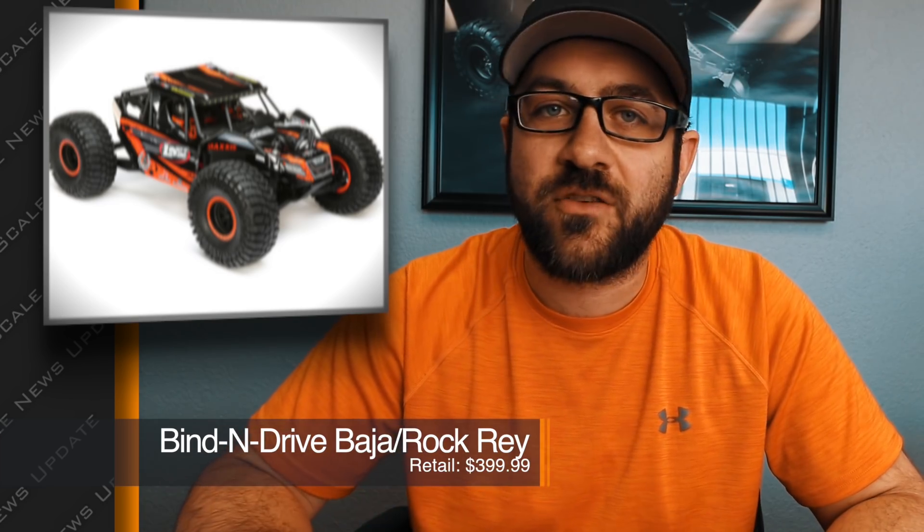Horizon announced they're going to be offering the Rock Rey and the Baja Rey in a bind-and-drive option. These vehicles will come ready to hook up to a Spektrum radio if you've already got one, and they come in some new color options — the orange looks pretty good. So if you're already a Spektrum user and you're looking for one of these vehicles, maybe one of these will be the version for you.